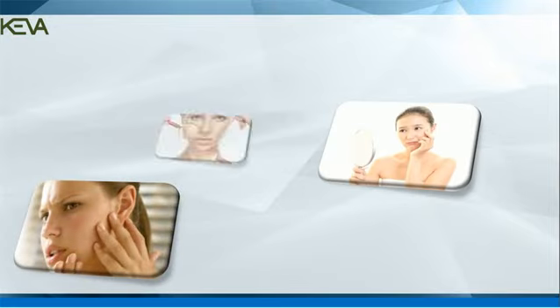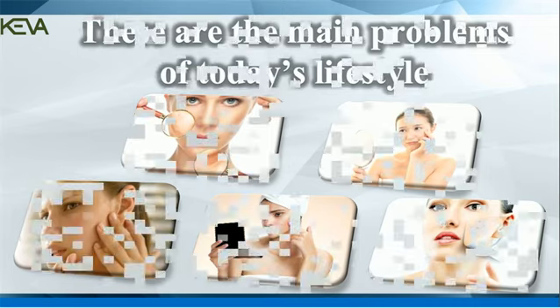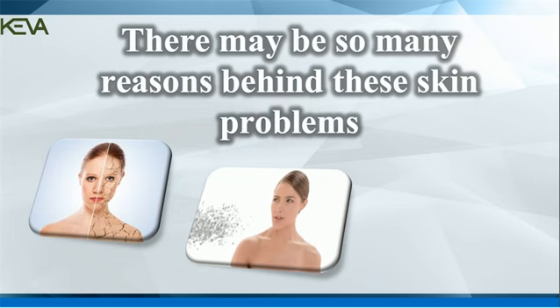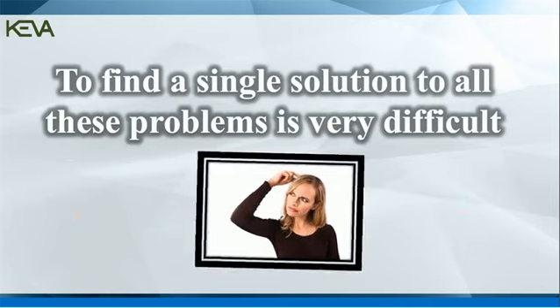Lifeless dry skin, dark spots, acne and blemishes are the main problems of today's lifestyle. There may be so many reasons behind these skin problems like increasing pollution, unhealthy eating habits, weak immune system etc. To find a single solution to all these problems is very difficult.